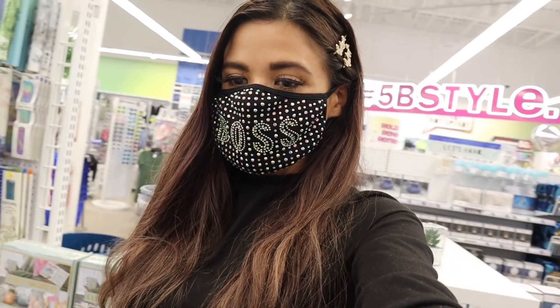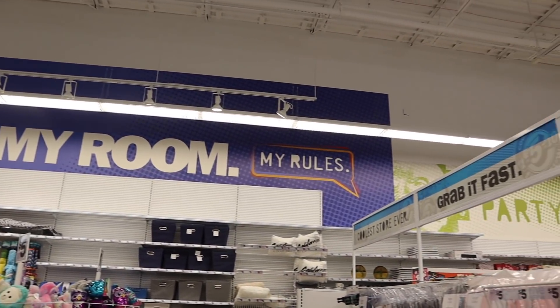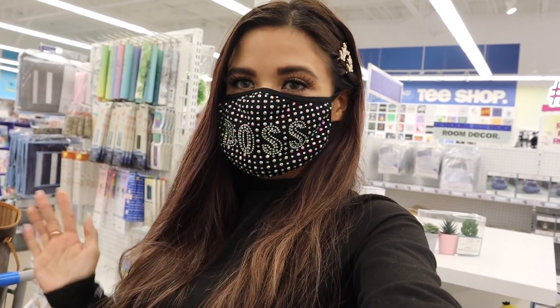Hey guys, welcome back to my channel. I just made it to Five Below and I'm going to make over my room, so hopefully it looks really good after using five dollar products from Five Below.